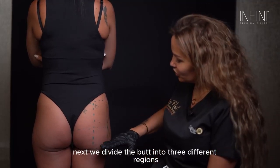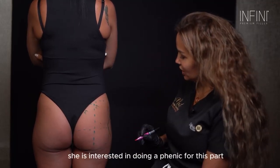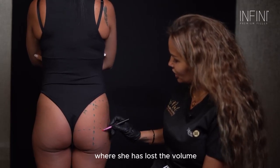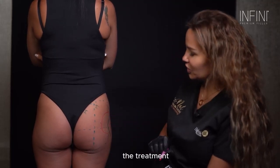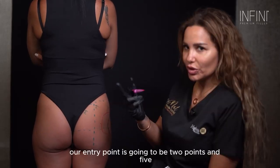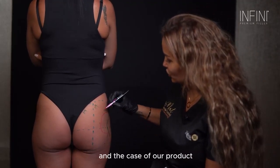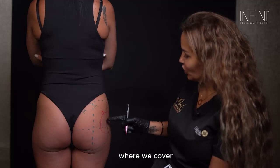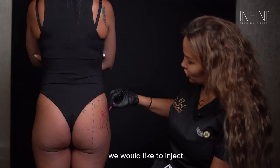Next we divide the butt into three different regions: the upper, the central, and the lower. For our patient, she is interested in filling this part where she has lost volume, so we draw a circle of where we want to do the treatment. Our entry point is going to be two points — because I want cross-linking when using the cannula — we use a 16-gauge cannula. This can be our first point of entry and this the second, covering all the surface area we would like to inject.